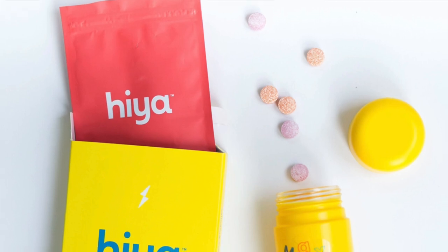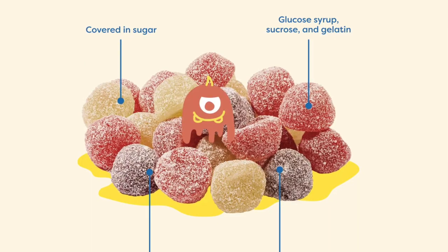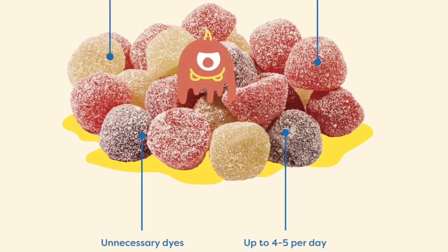The next thing I stock up on every single month is my kids' vitamins. This video is actually sponsored by Haya — that's where I get vitamins every single month for my kids. I wanted to clean up a couple things with my kids' lifestyle and diet, and vitamins was number one on the list. They were previously eating gummies, which can contain up to two teaspoons of sugar per serving, which is wild. I was giving my kids multiples of these every day — it's basically candy disguised as vitamins.